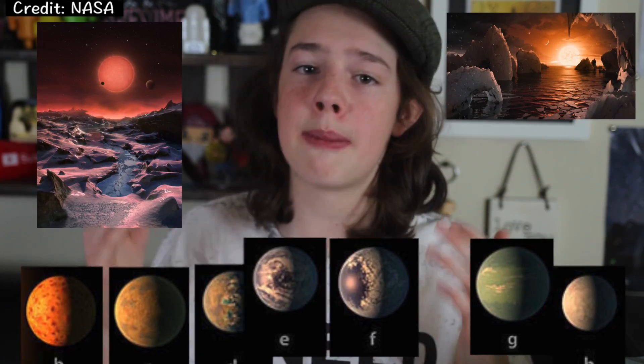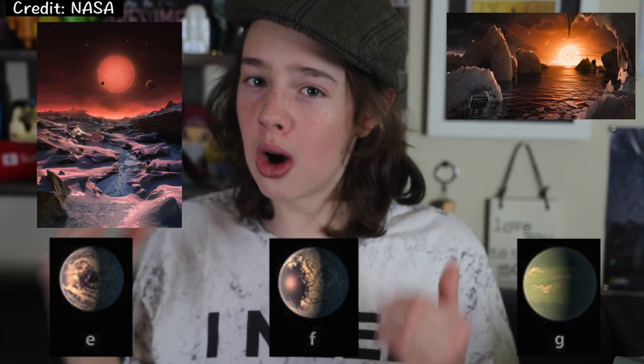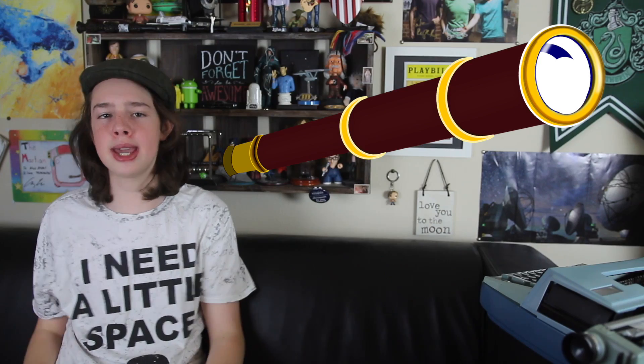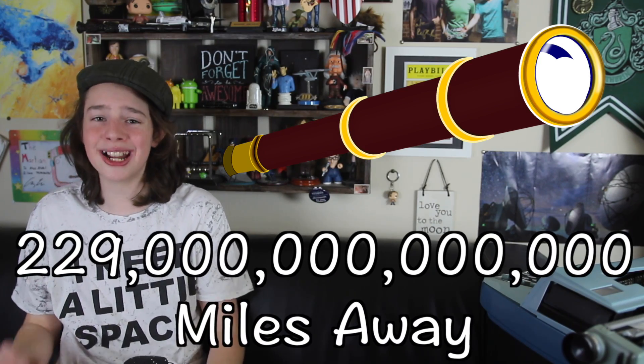The fact that TRAPPIST-1 is so close makes what I'm about to say even more groundbreaking. Scientists have deduced that all seven planets could have water, and three of them — TRAPPIST-1E, F, and G — are all in the habitable zone. We don't have any actual proof of life on these planets, but it's still astonishing because they are so Earth-like. How do scientists find these extraterrestrial bodies? Unfortunately, we can't just point a telescope in the sky and see high-def pics of planets and stars 229 trillion miles away. So instead of trying to see the planets, scientists measure the light, or lack of it.